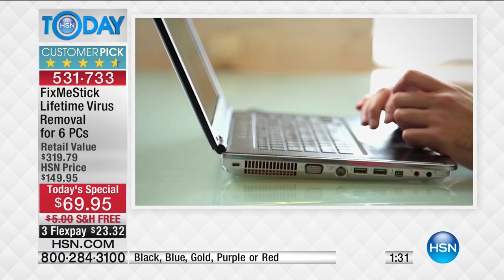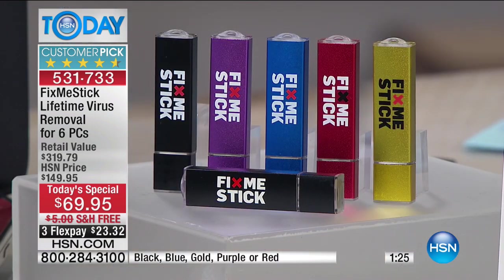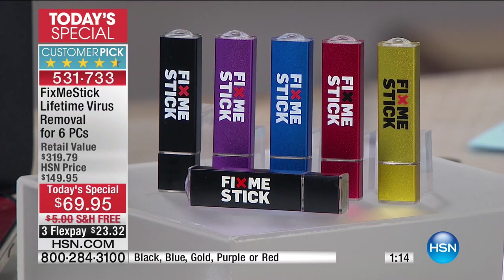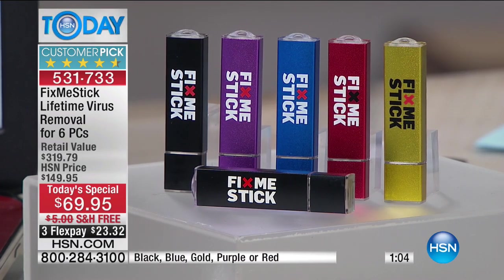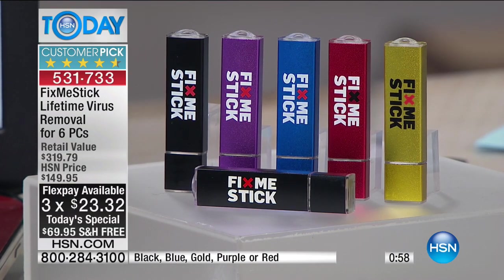The only choice you need to make is what colors you want — they all work the same. It comes in yellow-gold, red, blue, purple, and black. Everybody gets one in a color and one in black, or two in black. This is free shipping and handling — $80 off the regular price. Normally $149.95; today only it's $69.95. You can put it on FlexPay for only $23.32. Try it — if it doesn't make a big difference, you can return everything within 30 days. It does this for six separate computers for the lifetime of those computers.